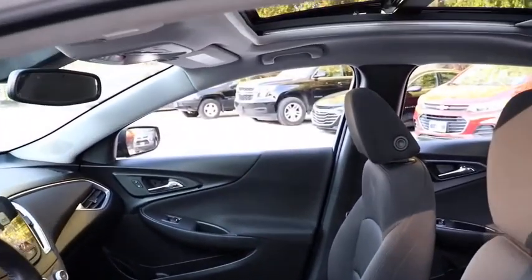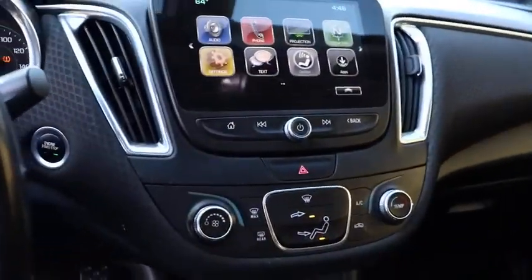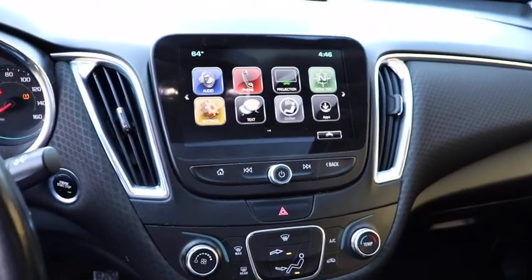Power windows, brake assist, Sirius satellite radio, overhead console, tachometer, remote keyless entry, panic alarm, power driver's seat.